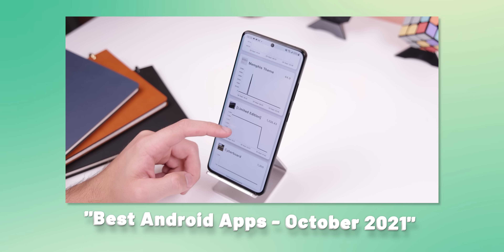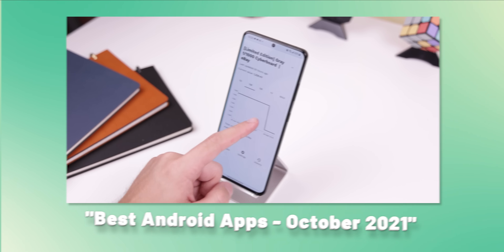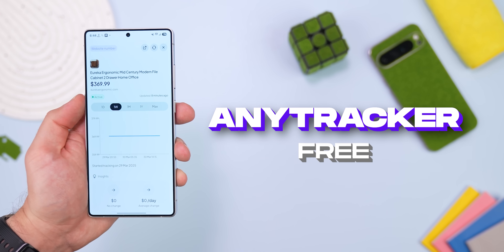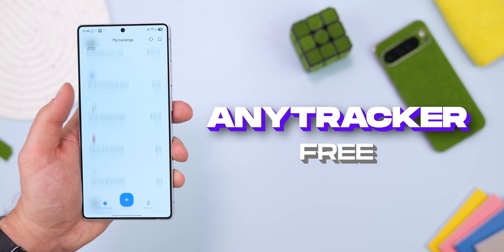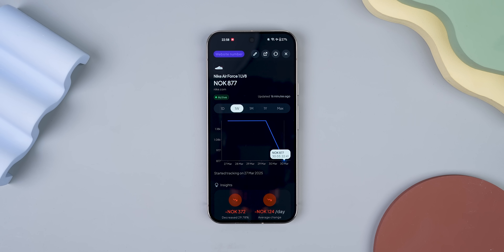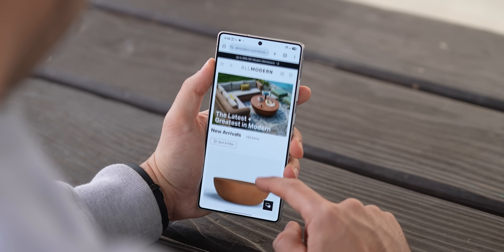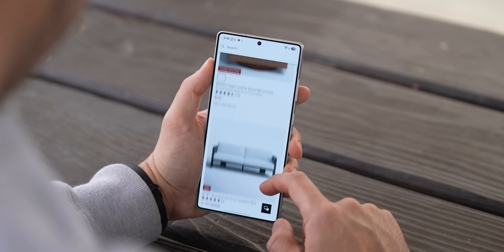Let me tell you about this hidden gem I first talked about three years ago — it's called AnyTracker. The reason I'm bringing it up again is because it just got a huge redesign and better features, plus most of you probably haven't heard of it. It basically lets you track the price of anything online, perfect for those third-party retail websites that don't have built-in price tracking.